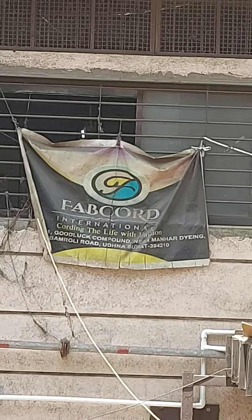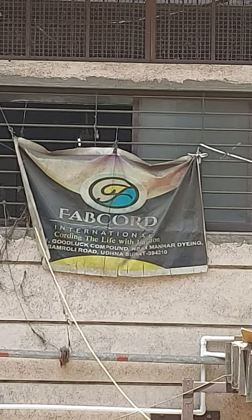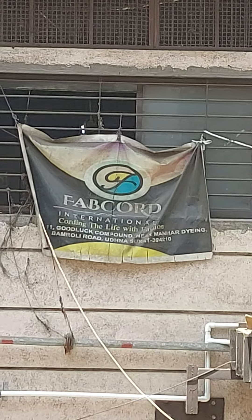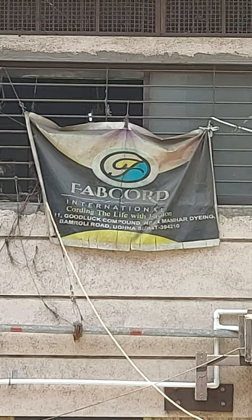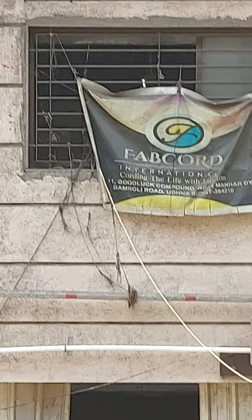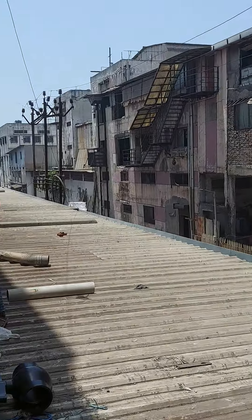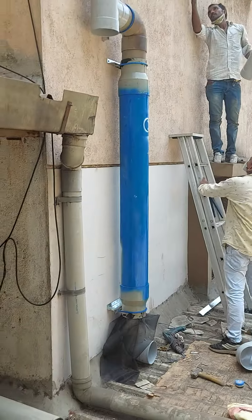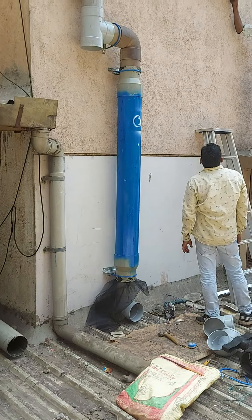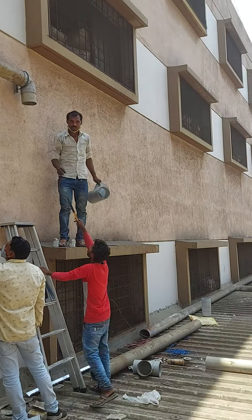Greetings of the day friends. This is a factory of Fabcord International, an accessory making company for textiles in Surat, Gujarat. Here we are planning a total rainwater management program by installing rainwater filters on various outlets of the factory.